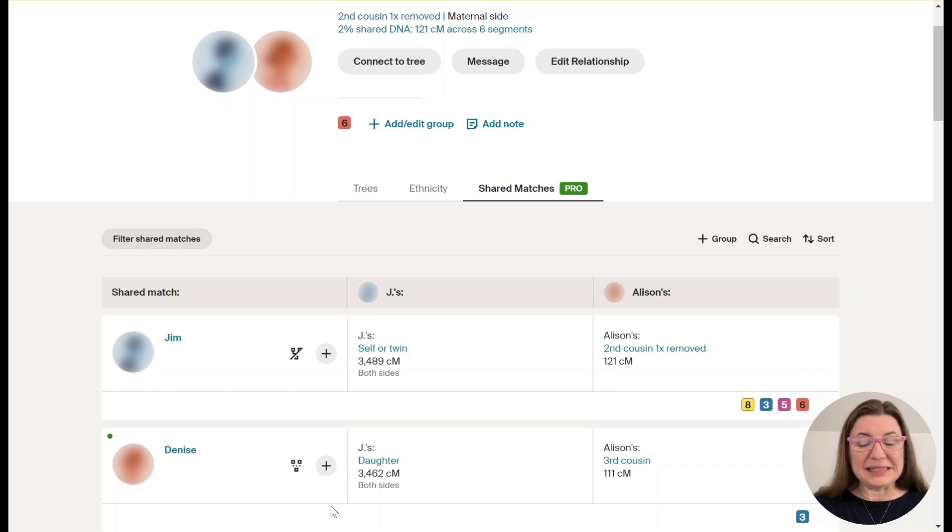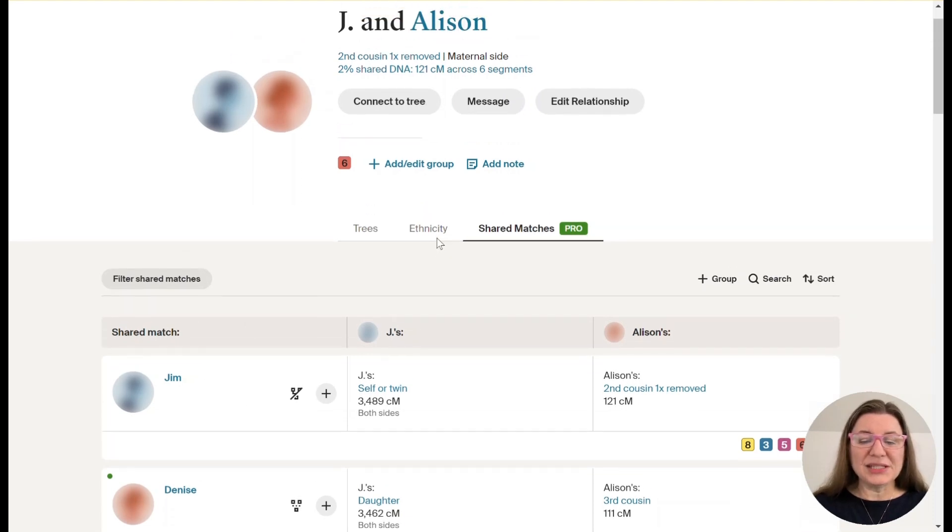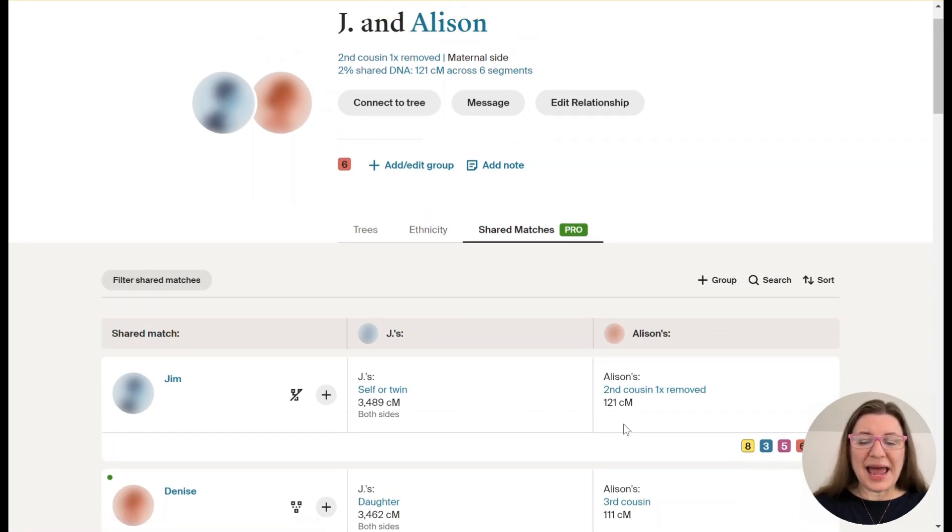We can see that Denise is his daughter — that's what we've always been able to see. But the game changer — what is really amazing — is we now have this third column, and this shows how Allison is related to these matches. We can see that Allison shares basically the same 121 centimorgans with Jim, and that she shares 111 with Denise, who is Jim's daughter. This is the tool that will be so important.